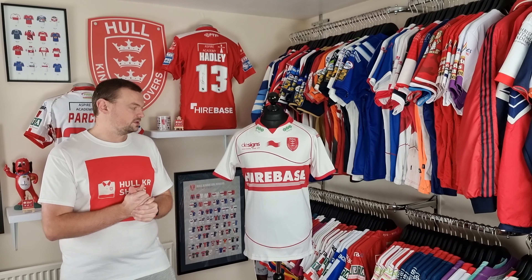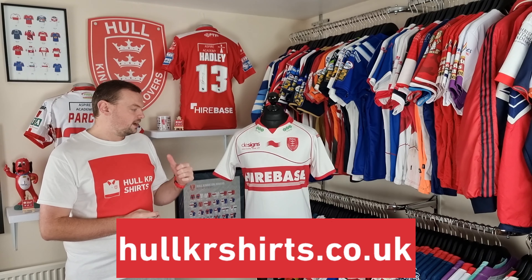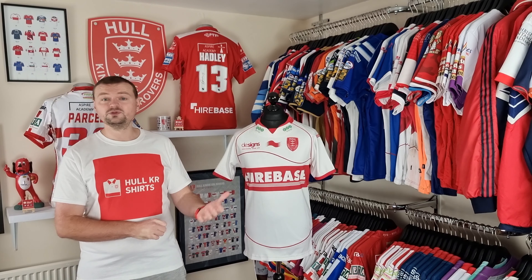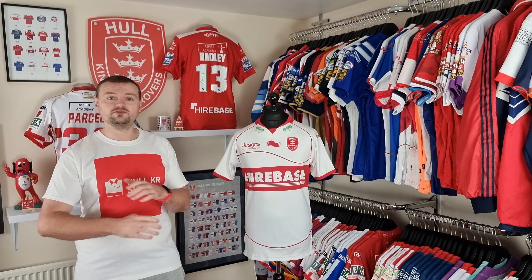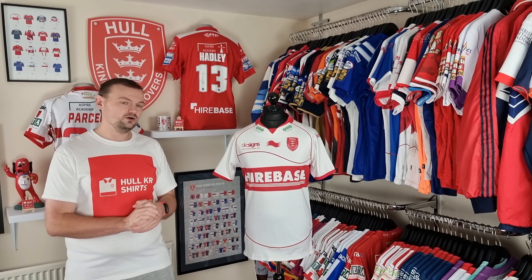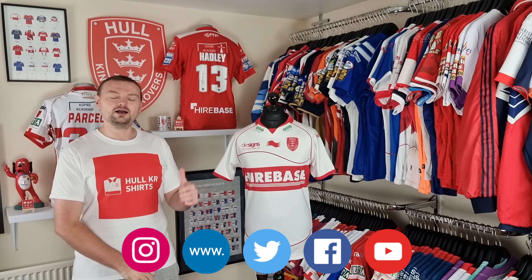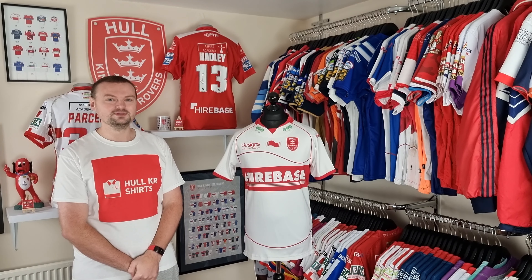That's everything for episode 49. Thank you very much for checking out with us today — I really do appreciate it. Feel free to have a look at my website for all sorts of Rovers-related content. If you'd subscribe to my YouTube channel that would be greatly appreciated — you get early access to videos before I publish them to social media. Any feedback, positive or negative, as long as it's constructive, is welcome — that's how we develop and make things better. You can email me at hulkrshirts@gmail.com. I'll be back in a couple of weeks for episode 50 — I've got a very special shirt to cover. See you soon, bye for now.